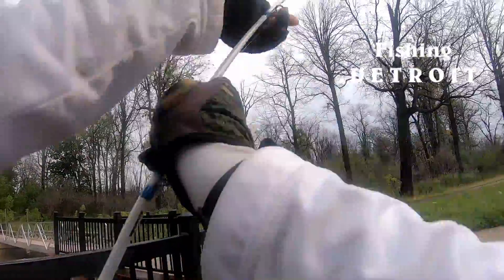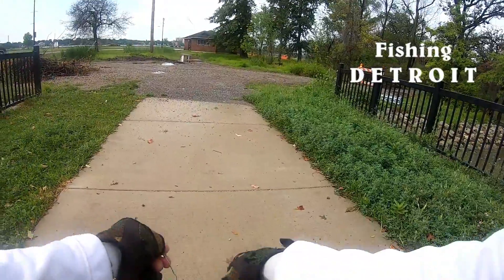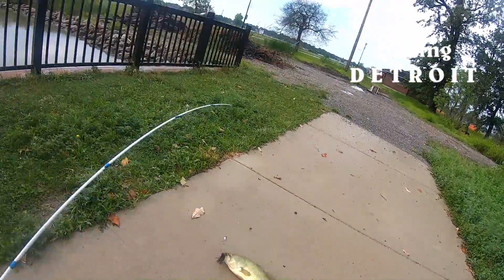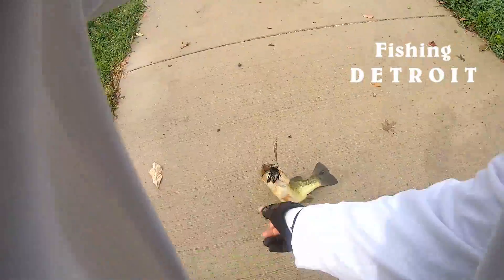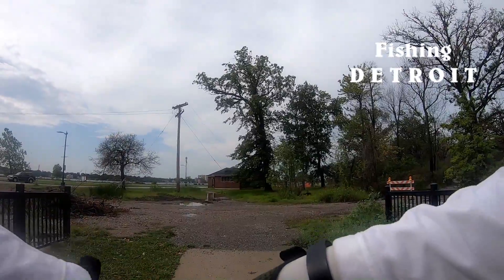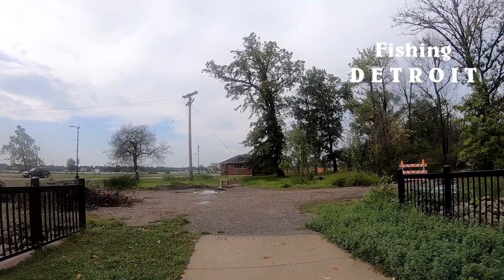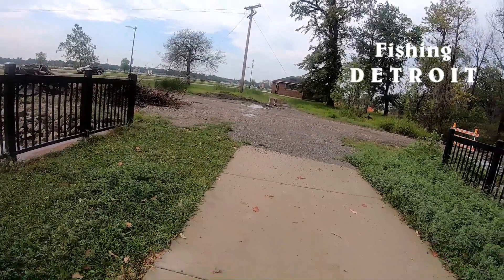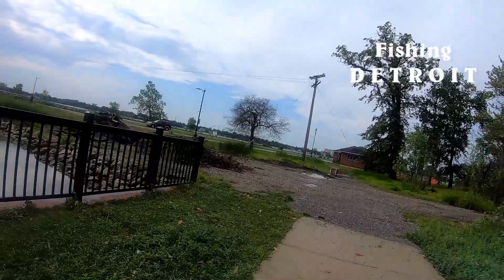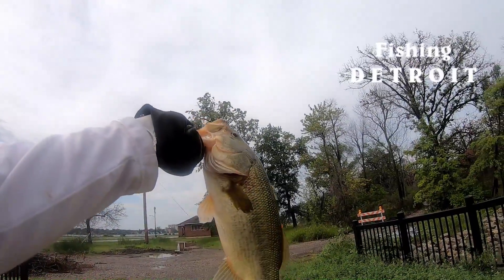There we go! Oh, he bent up this darn thing too. Oh, he's a fighter — a real fighter. There we go, all right, that's the one. I got that one on there.